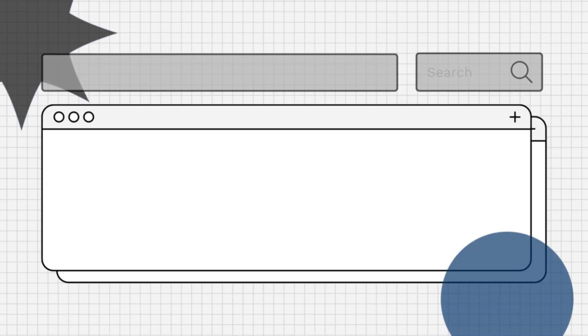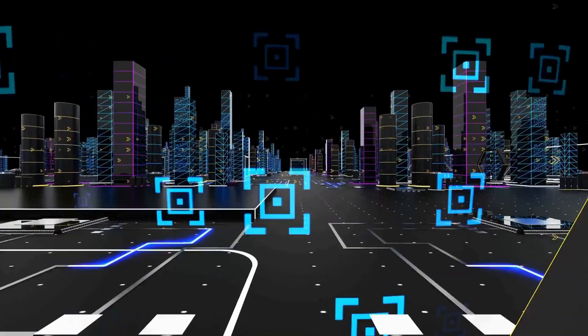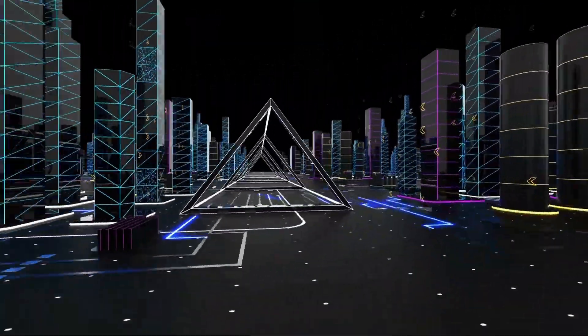Hello everyone! Are you wondering what is the top speed of the Volkswagen Fox? Let's find out! The Volkswagen Fox features a 1.0-liter 3-cylinder engine that delivers 75 horsepower.